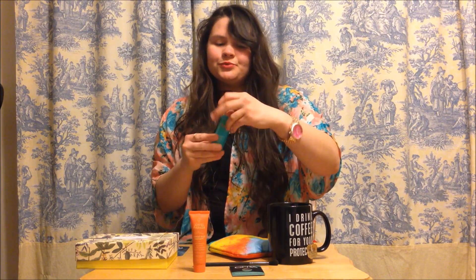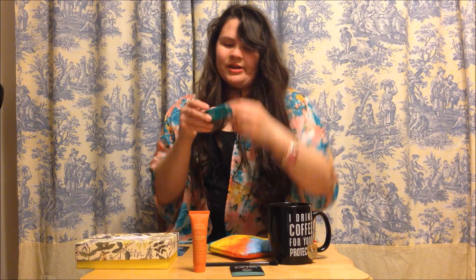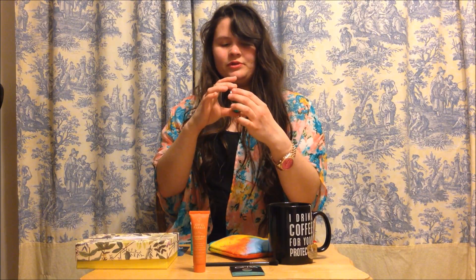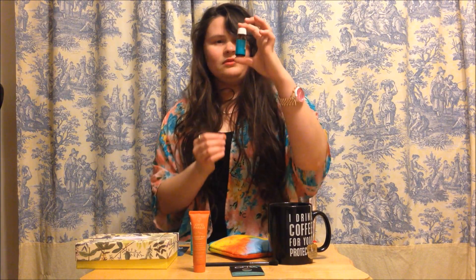My next one is the Moroccan Oil, and this is a hair treatment. I really like it because it smells really good. You can put it on wet or dry hair. It comes in a 0.34 ounce bottle, but I think it's worth it — it smells really nice.